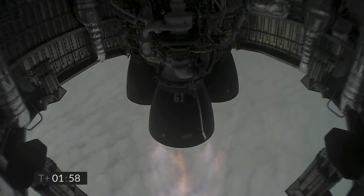Coming up at T plus two minutes, we appear to have frozen the view from the engine cameras. However, the Raptor engine is continuing to perform, and we've got shutdown on engine M3 on time.